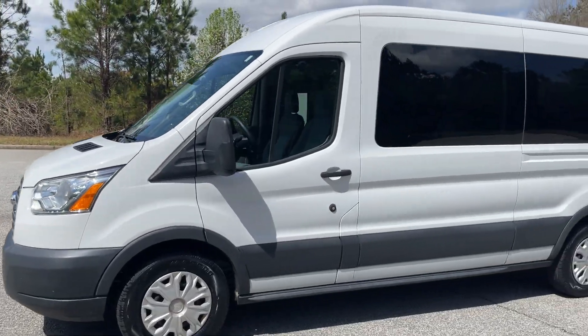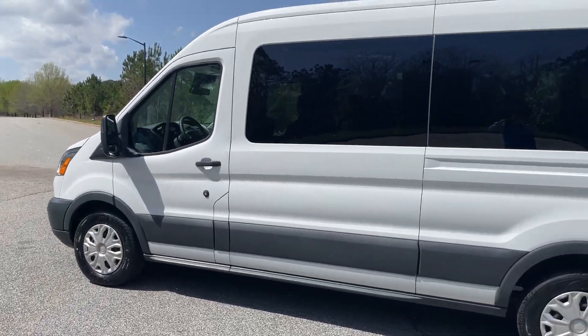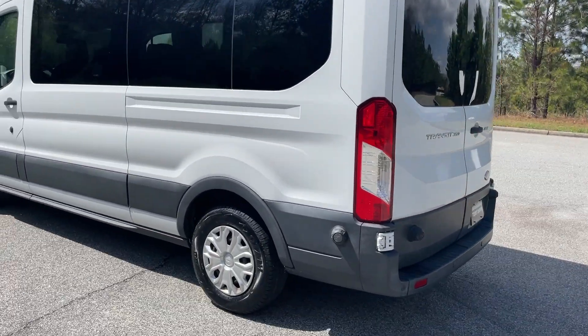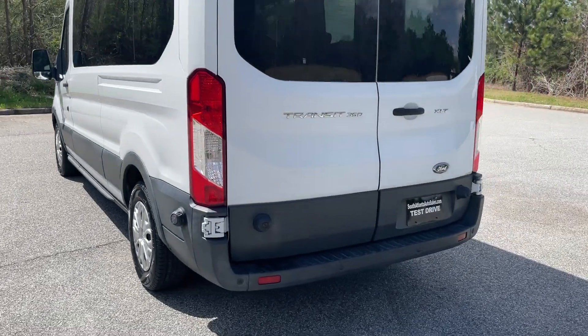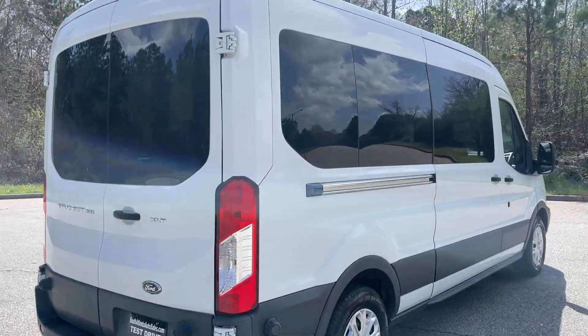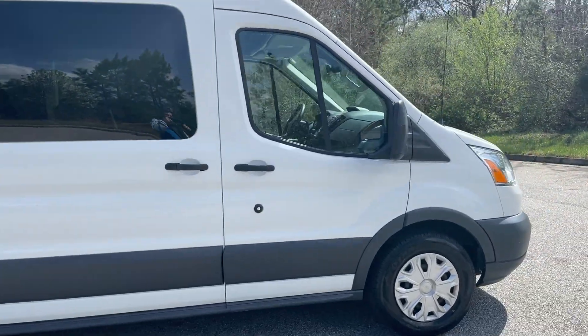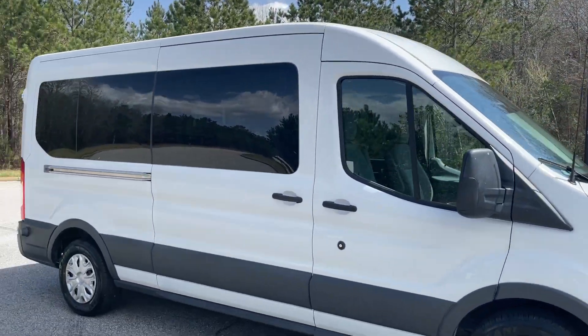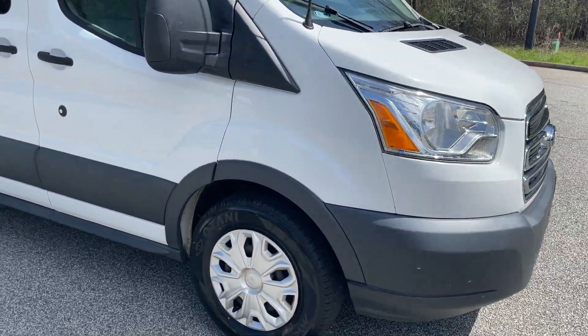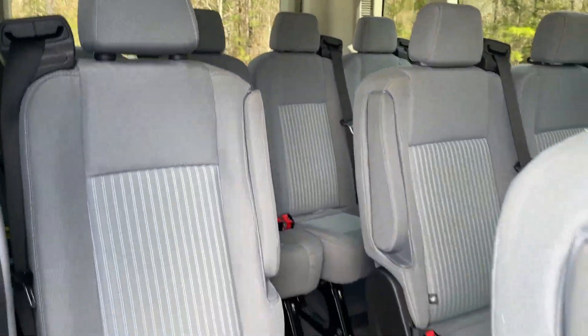Today I'm going to do a walk around my 2015 Ford Transit passenger van. It's in really good shape — it's got the medium roof, it's a 350 XLT, clean history report, zero accidents listed. This was a church van; I removed the stickers for the church. It's really clean and has good tires all the way around — we actually just put four new tires on it.